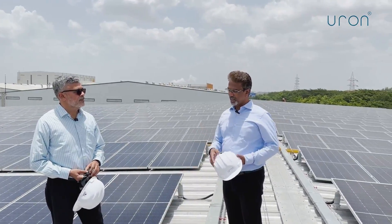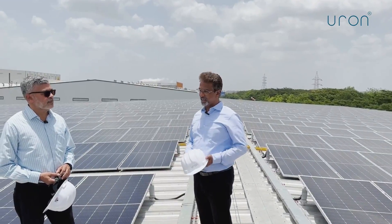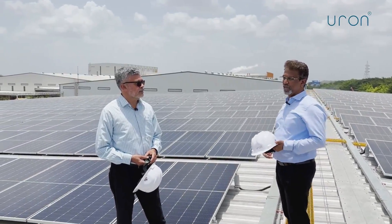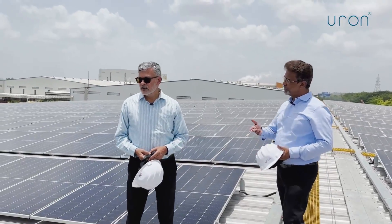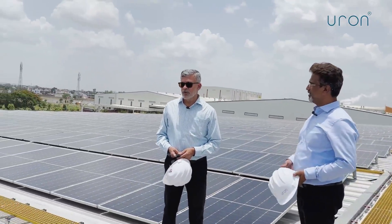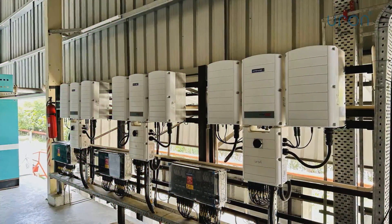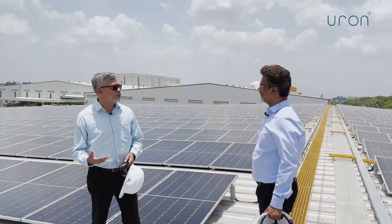We have used the latest technology here with regards to the inverters. SolarEdge has been used and specifically every single module has power optimizers. Have you seen this anywhere else? Frankly, I have seen it in one or two plants, but very small capacity plants. This is something I am seeing for the first time at this scale.